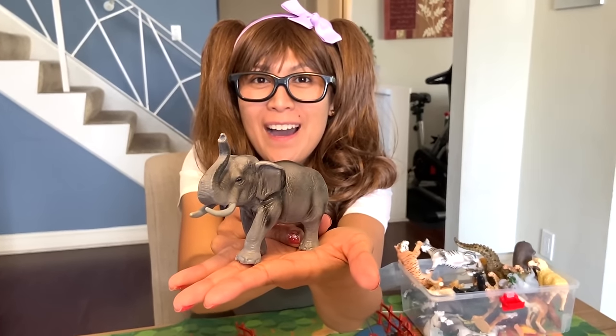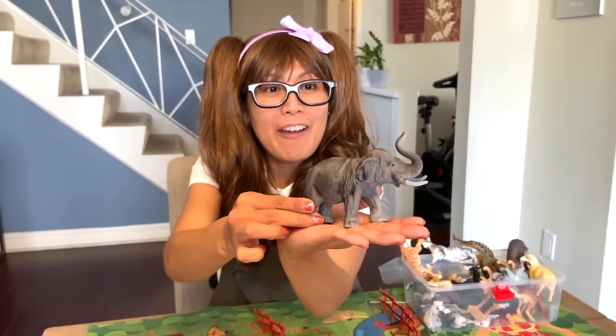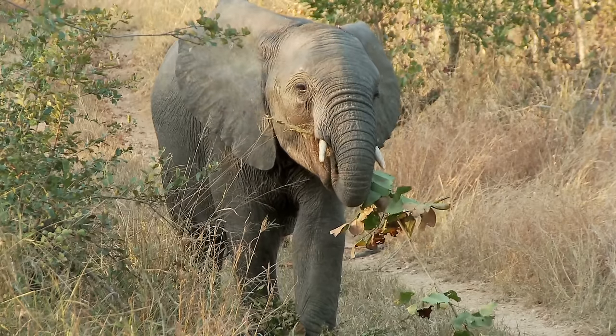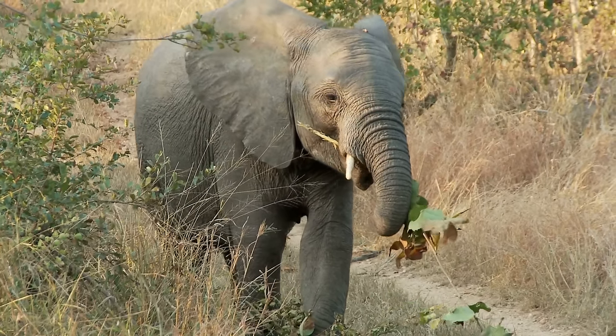The large elephants! They are actually plant-eaters — herbivore. As big as they are, elephants don't eat meat. They focus on eating plants.